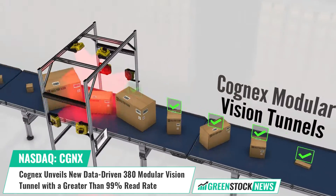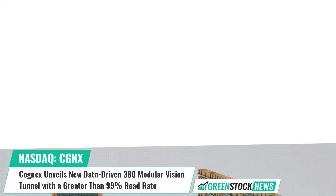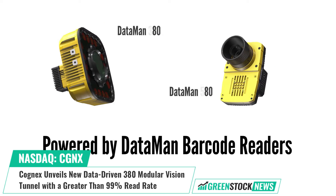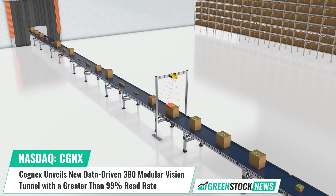Featuring Cognex's widest field of view barcode reader, the Dataman 380, the Modular Vision Tunnel provides a versatile solution customizable to meet specific customer requirements with scalability built in.